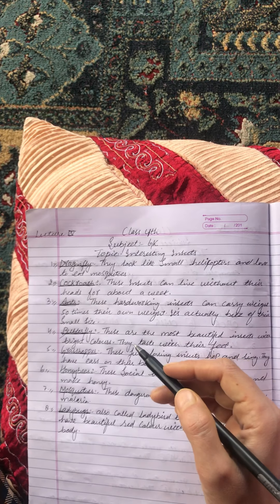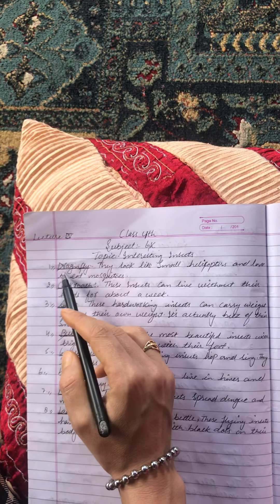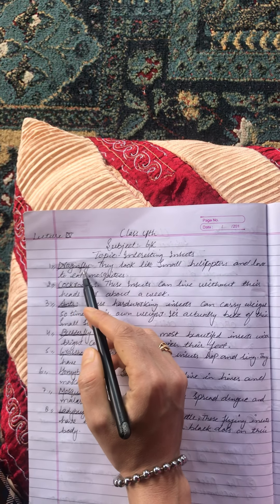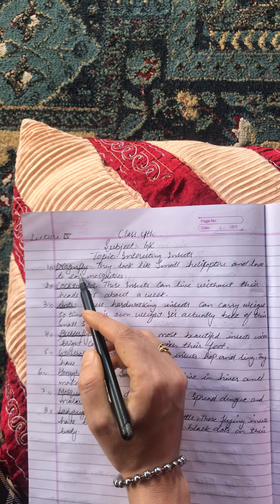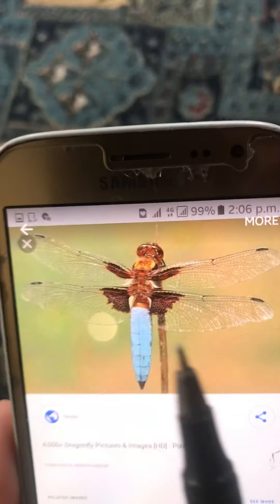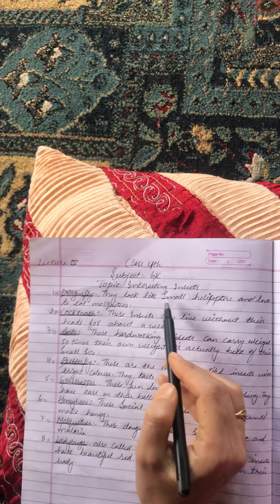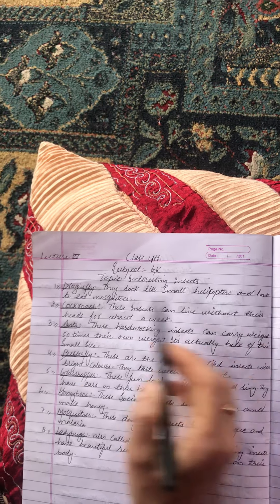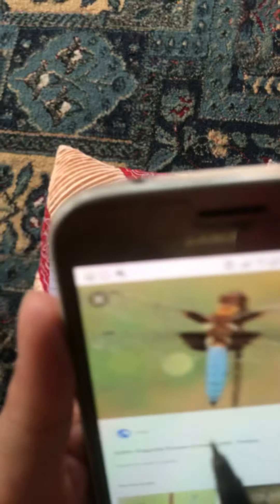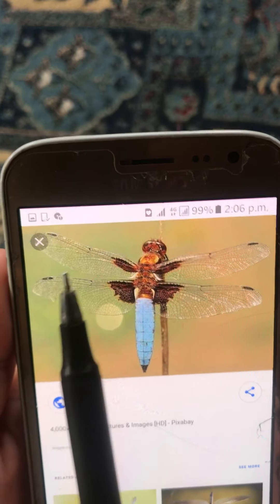The first insect is the dragonfly. Dragonflies look like small helicopters and love to eat mosquitoes. As you can see, they have wings on both the right and left sides.